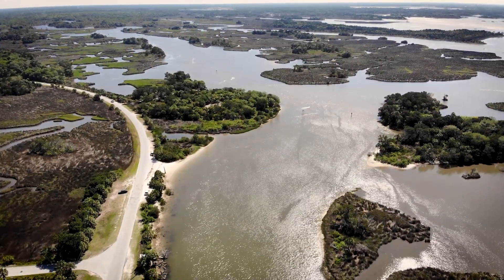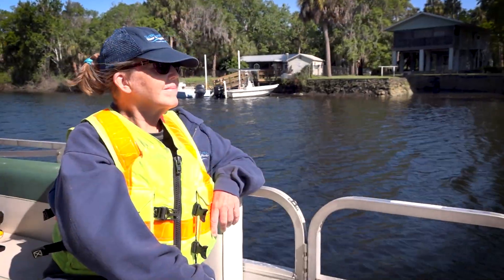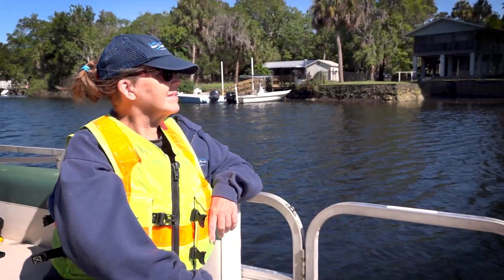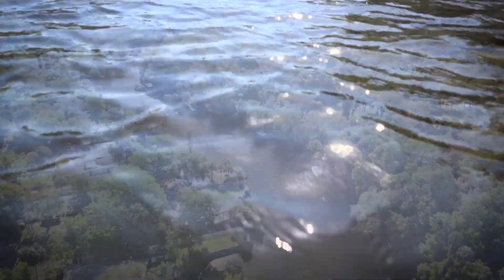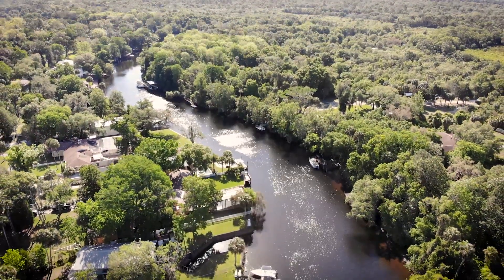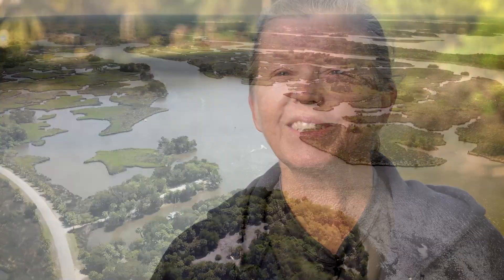It will also be used for many other projects on the Withlacoochee River watershed as needed. I've spent my career — now over 30 years — dedicated to protecting the water resources of Florida. This lower part of the river is really unique; it's still very much like old Florida, and we need to work hard to protect these special rivers.